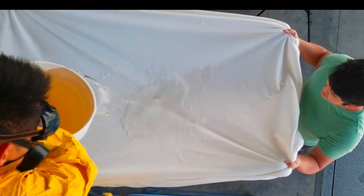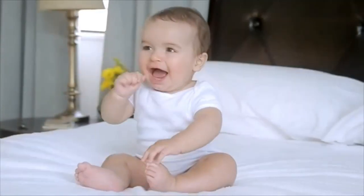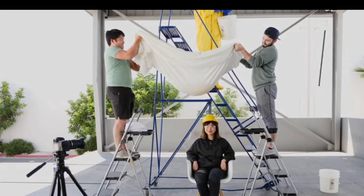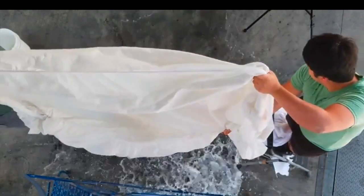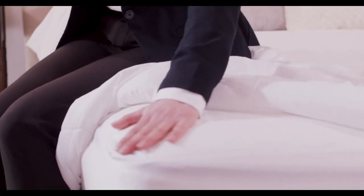Welcome to my channel. Dealing with bedwetting, or trying to shield your bed from pet accidents, a waterproof mattress protector is a necessity. But with so many different options on the market, it can be difficult to find the right one for your needs. That's why we rounded up the 5 Best Waterproof Mattress Protectors on Amazon that are both affordable and effective.